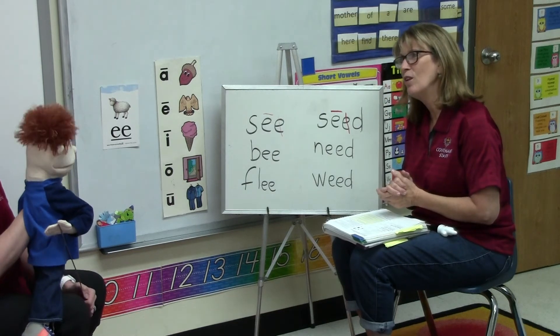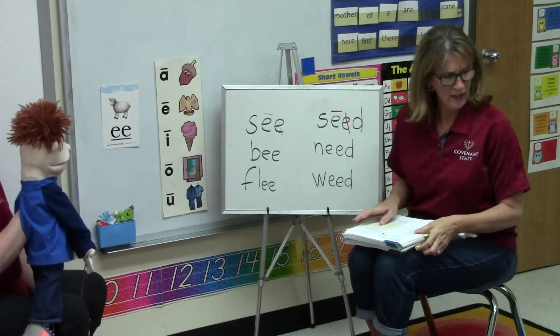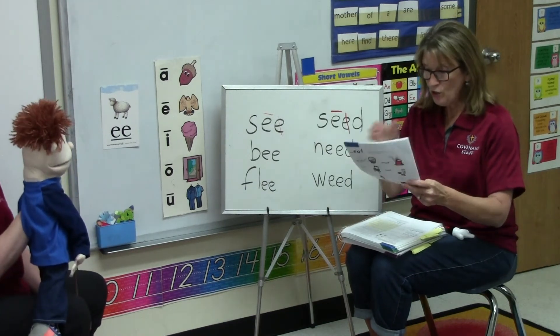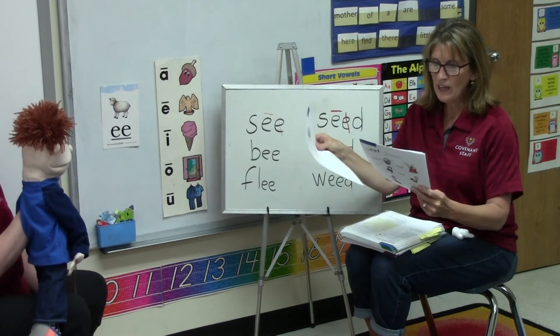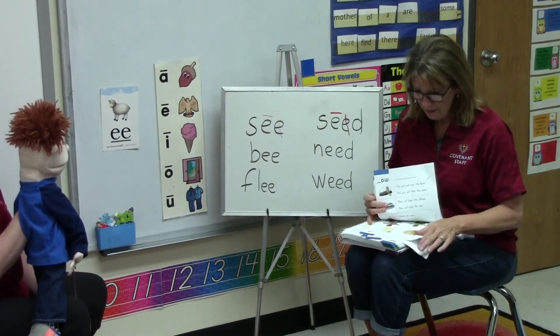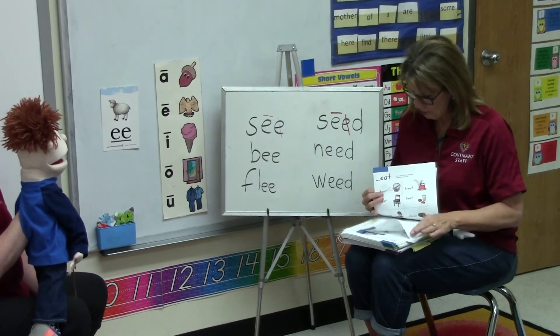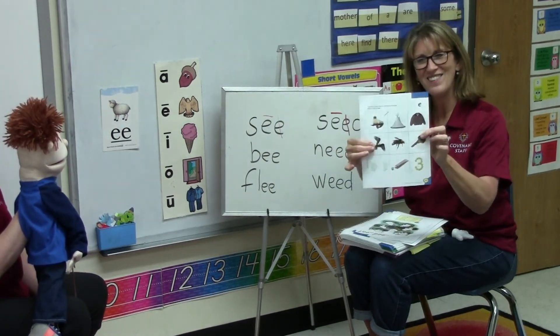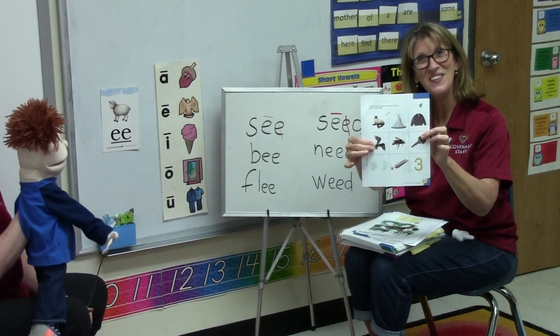I am so proud of you. Thank you, Miss Thrift. You are working so hard. Now, boys and girls, don't forget to do the next page in your workbook, which is on long E — and it should be number 245. Bye. See you tomorrow. Bye.